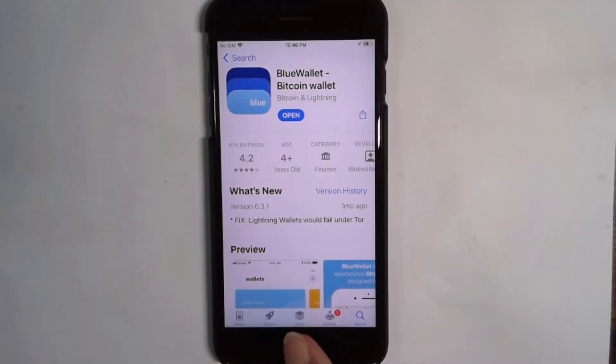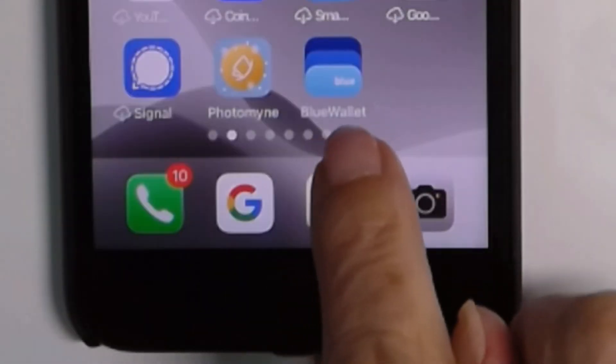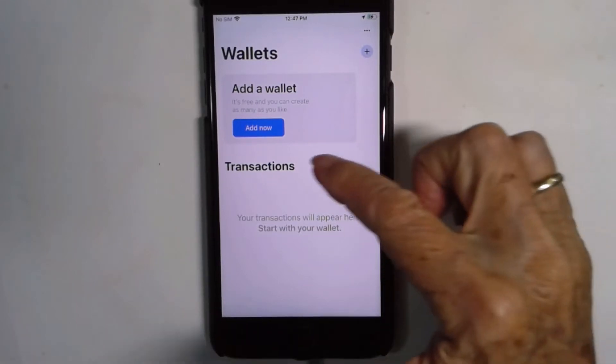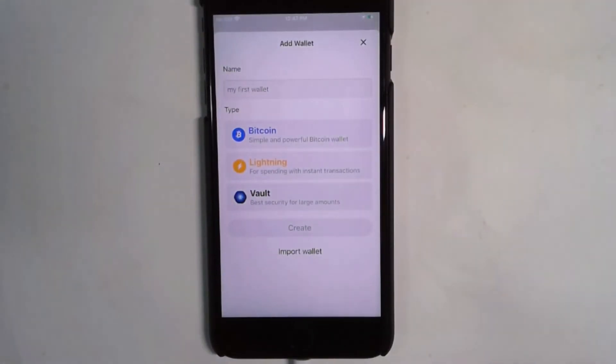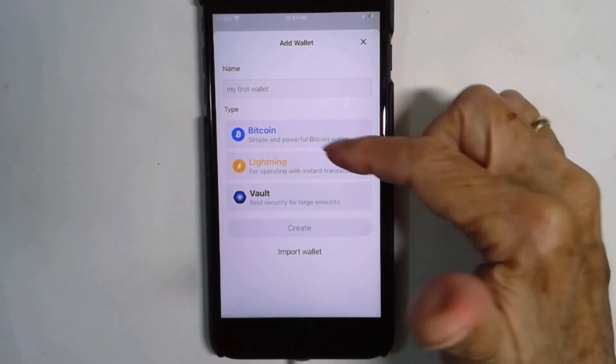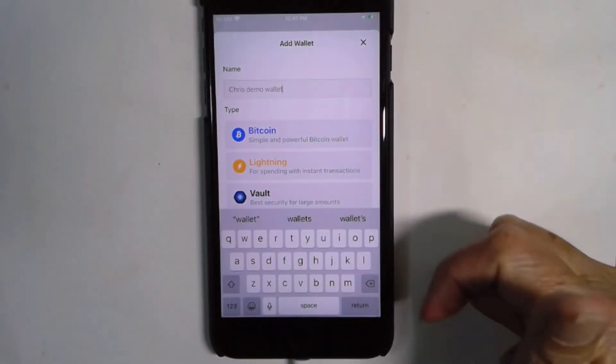I just want it on this device, on this iPhone. I want you to see it from a home screen, so I'm going to go out to the home screen. There is the app for BlueWallet. You open up the app — the app can actually hold multiple wallets. So you open up the app and then you add a wallet. There are three choices. We're just going to choose a plain Bitcoin wallet.